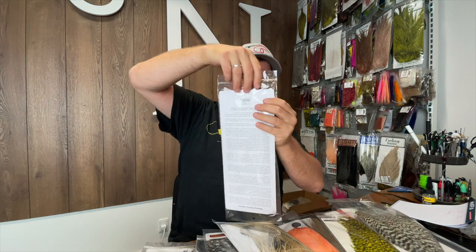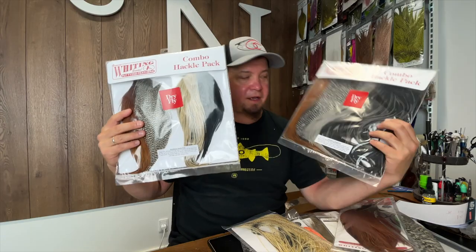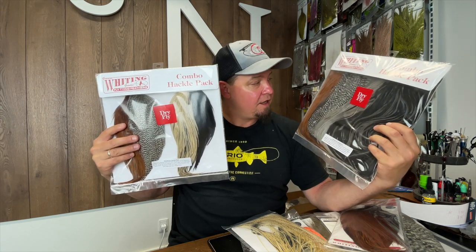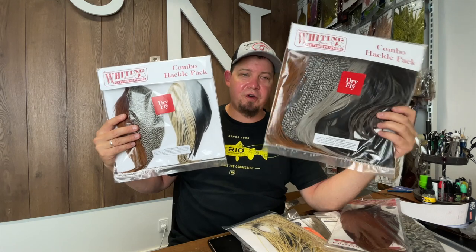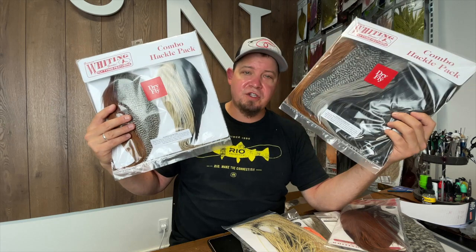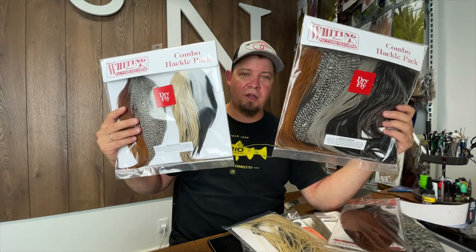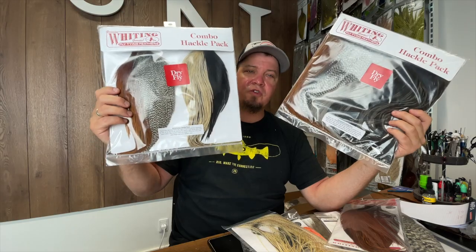Another thing that has been sold out for ages is the combo packs from Whiting. These are really nice offerings — you get four different colors of dry fly saddles in one pack: a dun, a grizzly, a brown, and a black — perfect for anything you could ever want to tie for dry fly. If you're just starting out or want something that covers as much as possible, these packs are a really good deal. They're less expensive than buying two whole capes individually, even in the pork grade, but you get a variety of feathers to cover all your dry fly fishing.